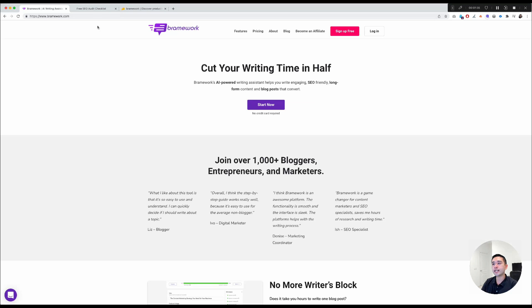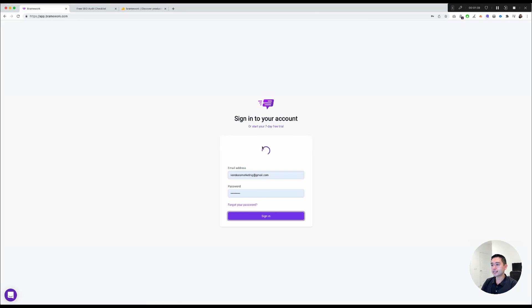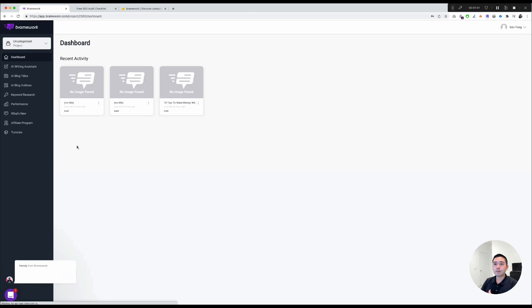I'm going to click on Login, then Sign In, and I'm greeted with this dashboard — very minimal and very simple. It shows me the most recent activity, including my most recent projects and articles. I want to first touch on this button right here.